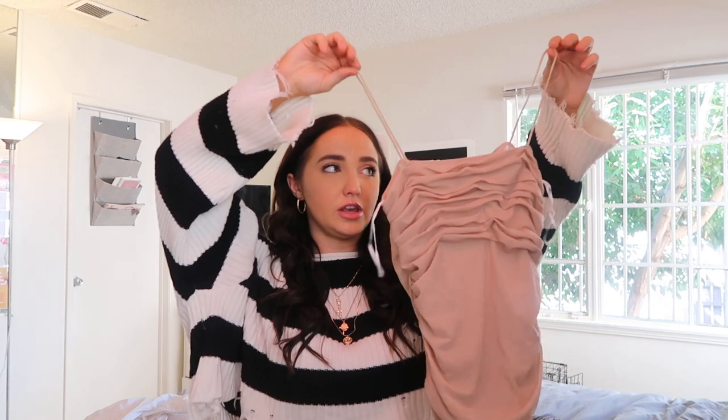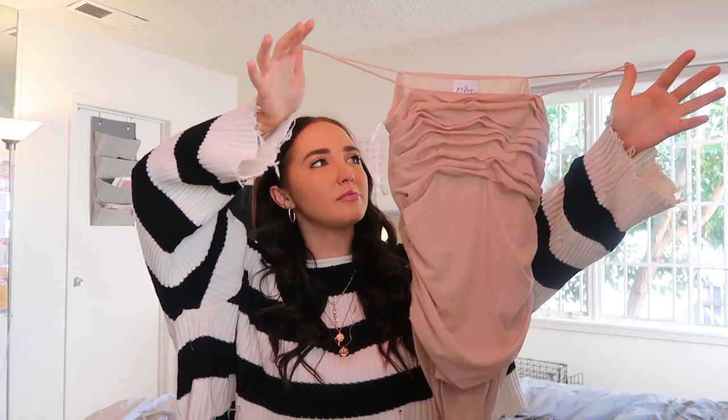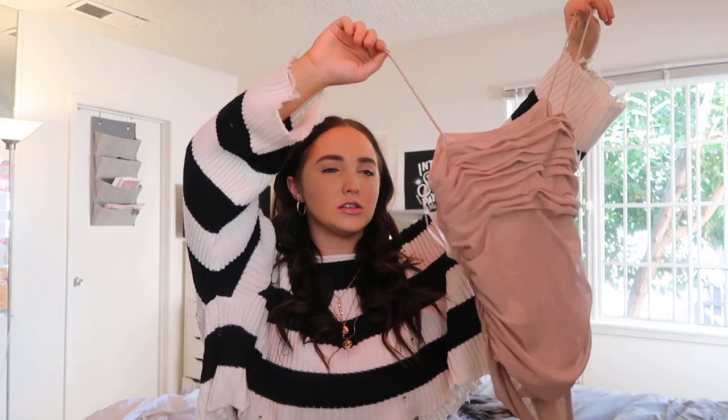This top I love. It's just a bodysuit, like a tank top. It has really cute straps — spaghetti straps. It's just a nude. This stuff is super flattering and it's really comfy. I feel like this is the perfect date night top kind of thing. Love that.